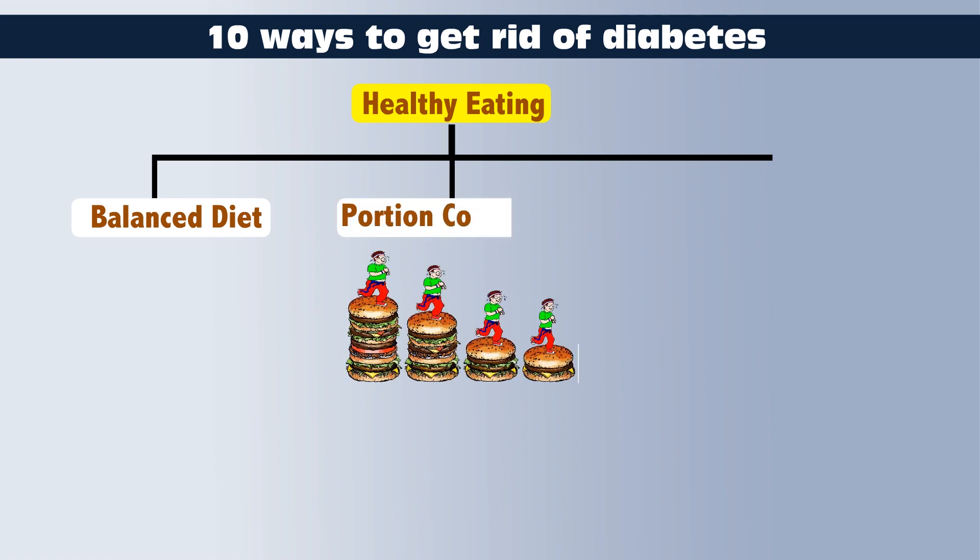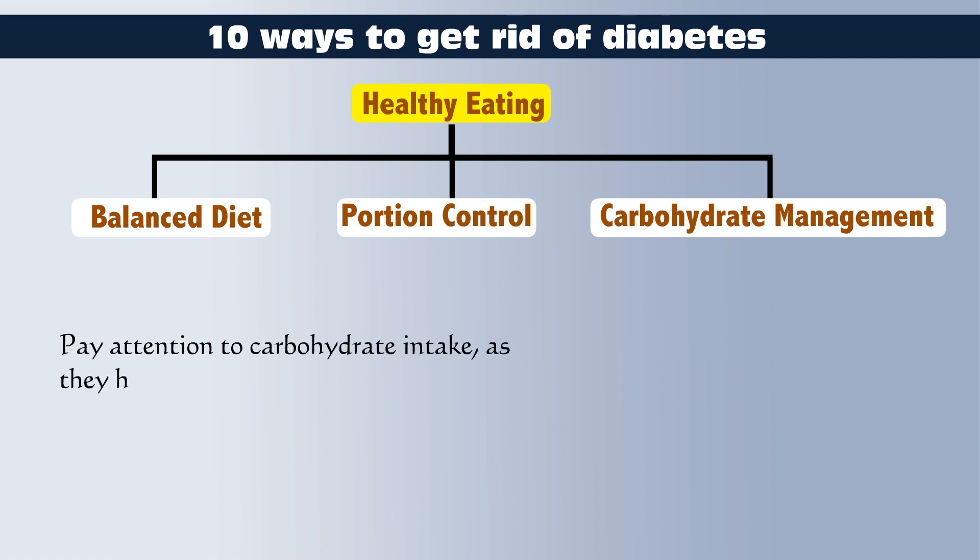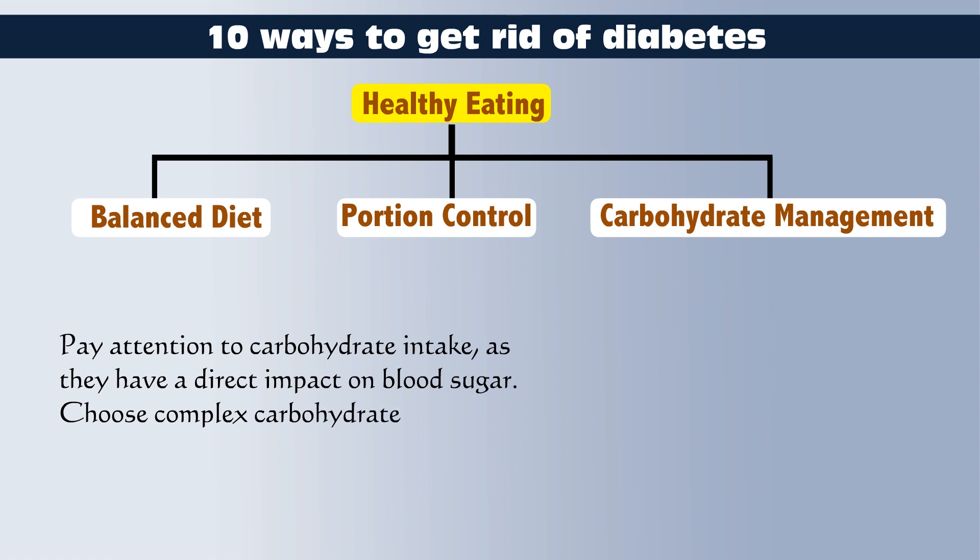Portion Control: Monitor portion sizes to avoid overeating and manage blood sugar levels. Carbohydrate Management: Pay attention to carbohydrate intake, as they have a direct impact on blood sugar. Choose complex carbohydrates and distribute them evenly throughout the day.